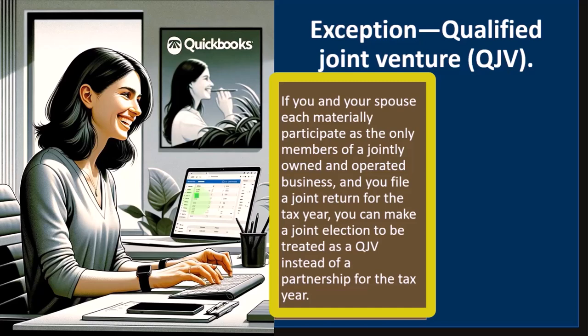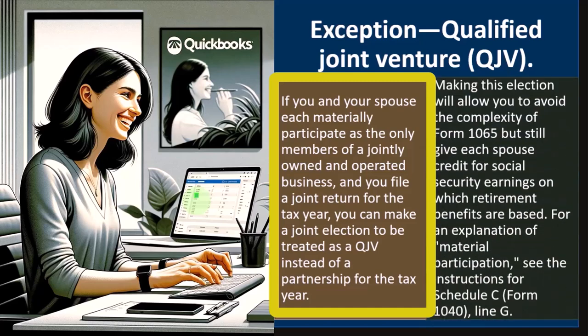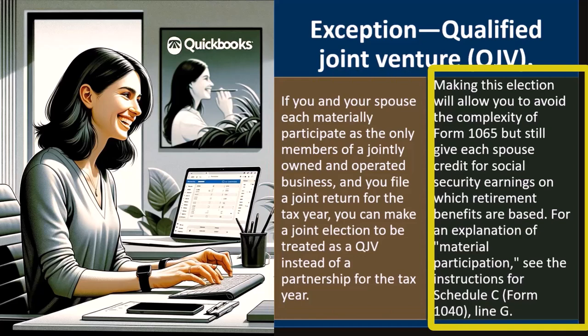Instead of a partnership for the tax year, this might be an easier way to deal with this than filing a separate partnership tax return with K-1s and flow-throughs, which is more complicated and costly. Making this election will allow you to avoid the complexity of Form 1065, but still give each spouse credit for Social Security earnings on which retirement benefits are based.